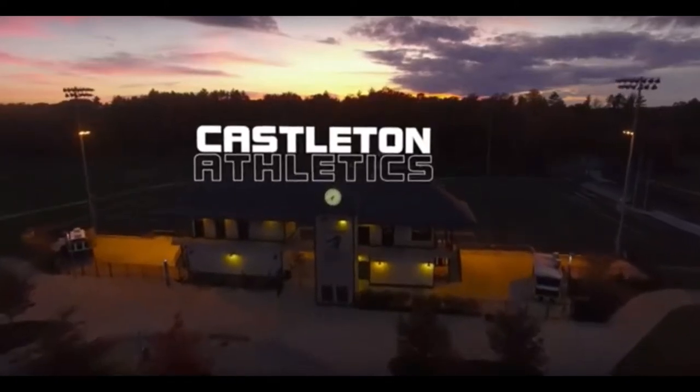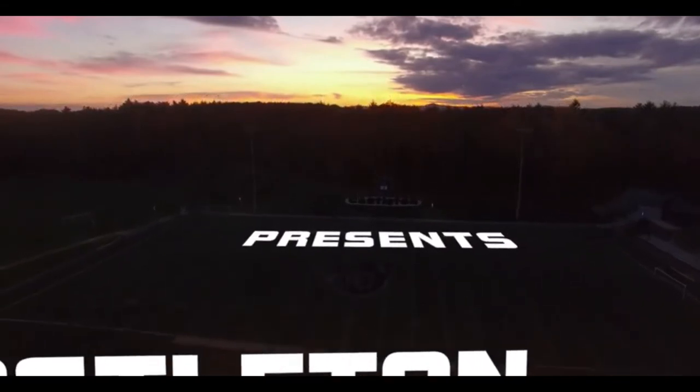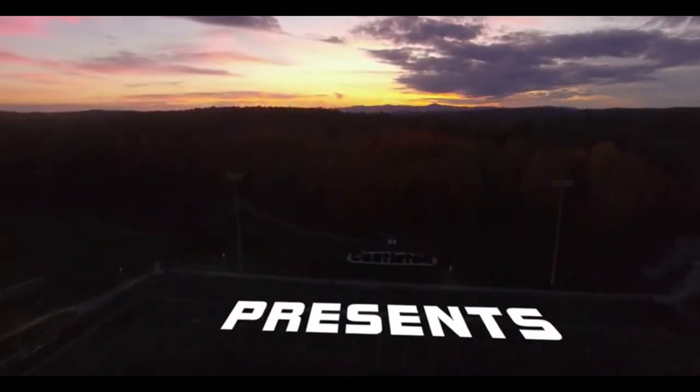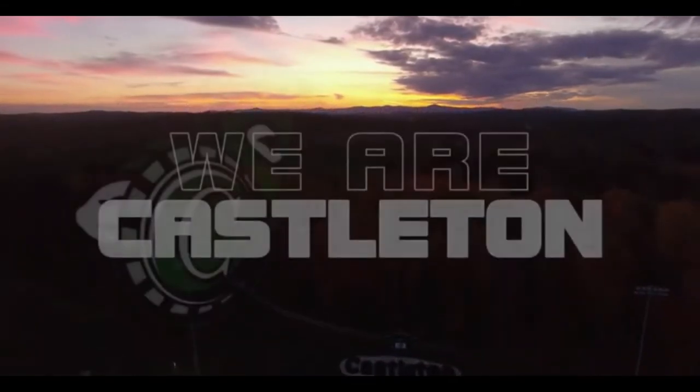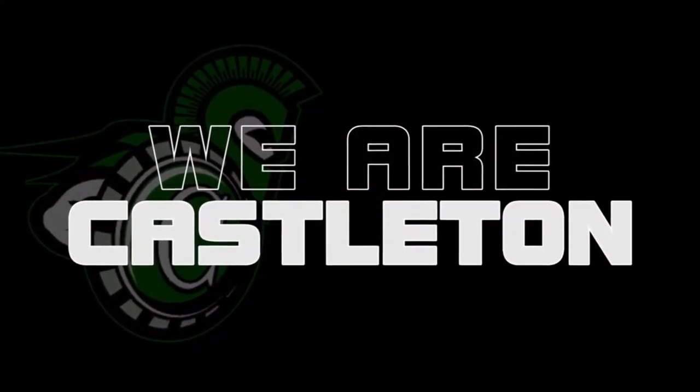Hello everyone, I am Tony Valpone, the head football coach at Castleton University. Over the next few minutes, our coaching staff will be taking you through the wonderful athletic facilities we have on our campus. We hope you enjoy the visit through our athletic world and our great facilities.